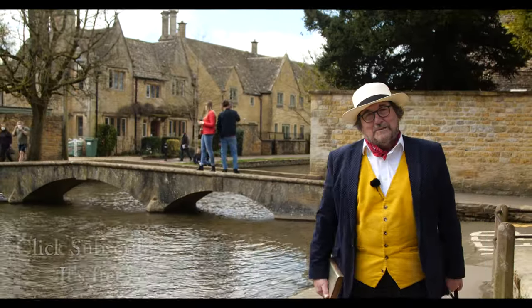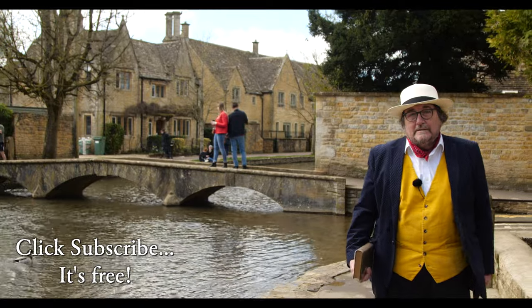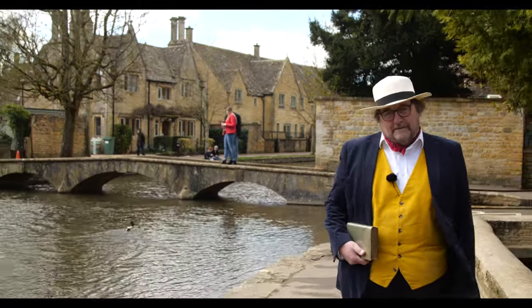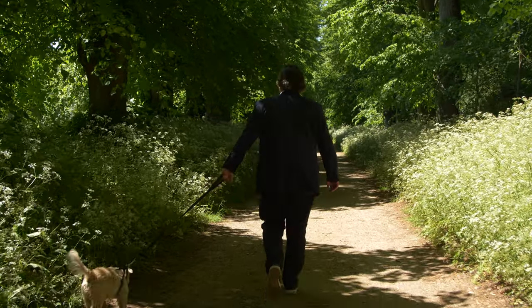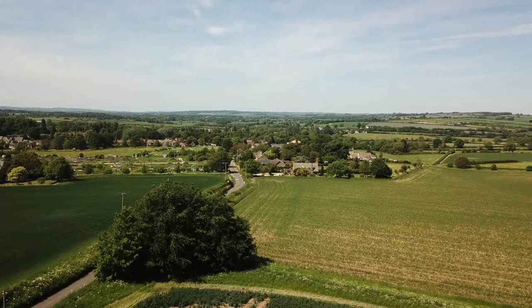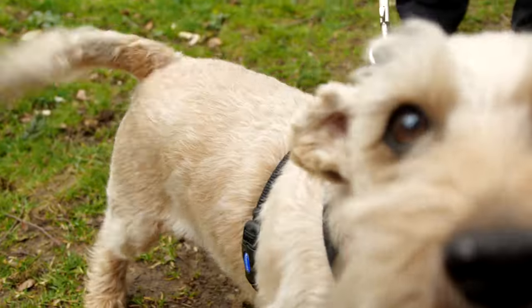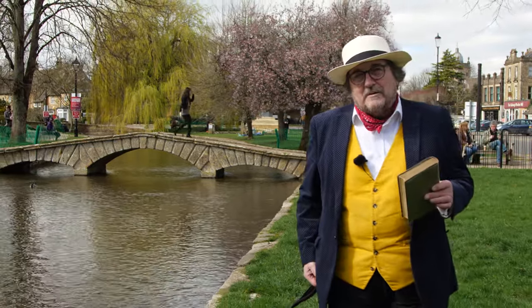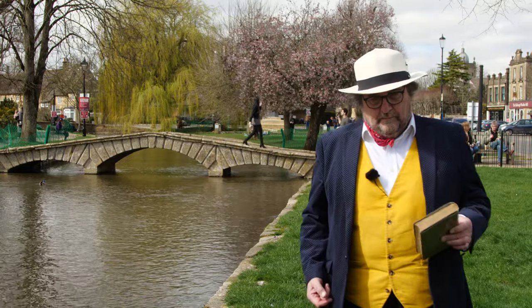Hi there and welcome to the Cotswold Explorer. I'm Robin Shuckborough and we're exploring the wonderful region of the Cotswolds in South West England. We've decided to revisit the centre of the region and find some hidden gems, places that are not quite so famous but still just as beautiful.